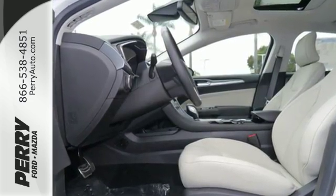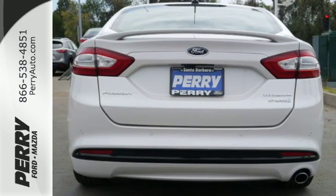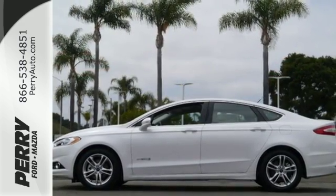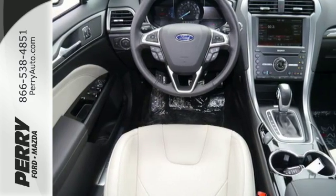Get real-time information to help you enhance the efficiency of your car with Smart Gauge with EcoGuide. The SYNC with MyFord voice-activated communications and entertainment system helps you keep your eyes on the road and your hands on the wheel.